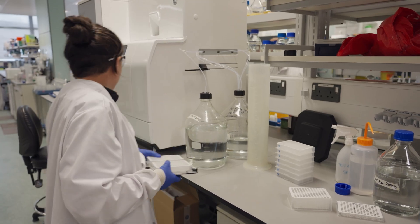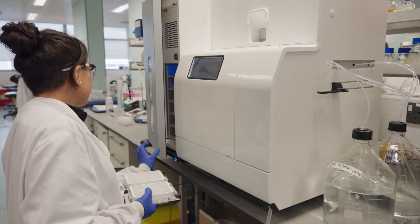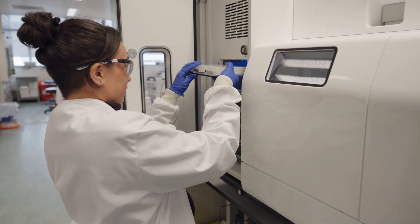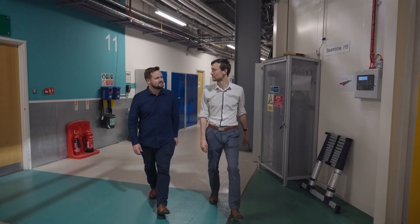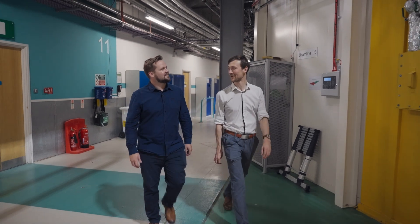Once we've identified potential hits, biophysical techniques build confidence that this is an authentic molecular interaction and rule out any false positives. In the lab, we combine biochemical and biophysical assays to understand the nature of the interaction between the lock and the key.